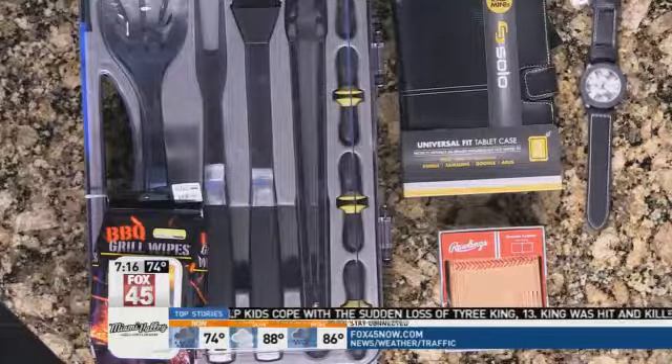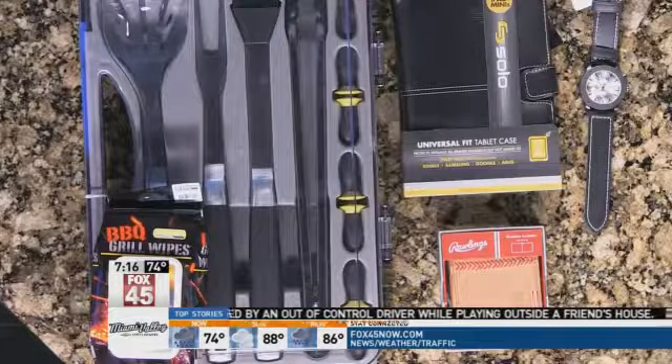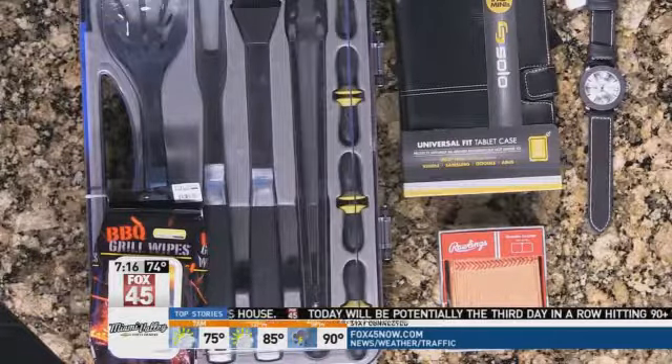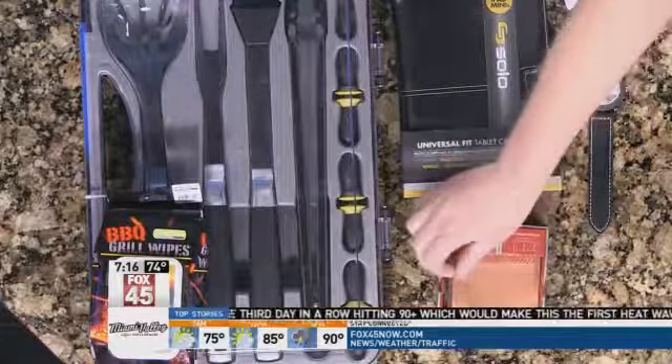A watch is a great gift for any guy, anytime. This one is very fashionable from Wilson's Leather — it's faux leather and just $20. And then finally, in the $25 price range, we have a baseball stitching wallet, also a leather wallet from Wilson's Leather, and it is $32.